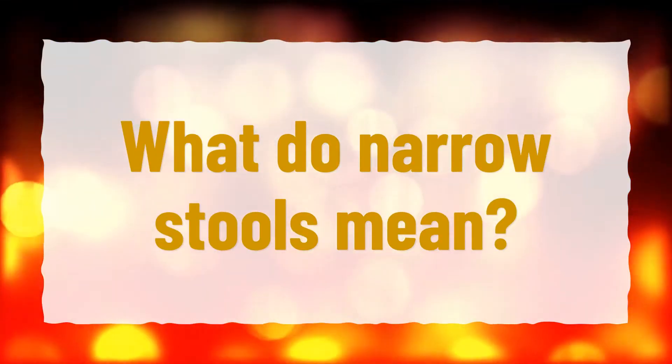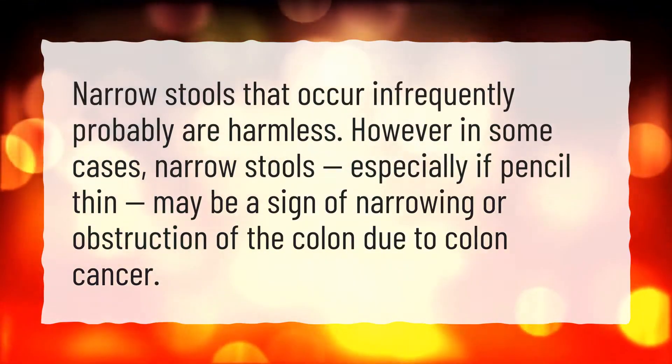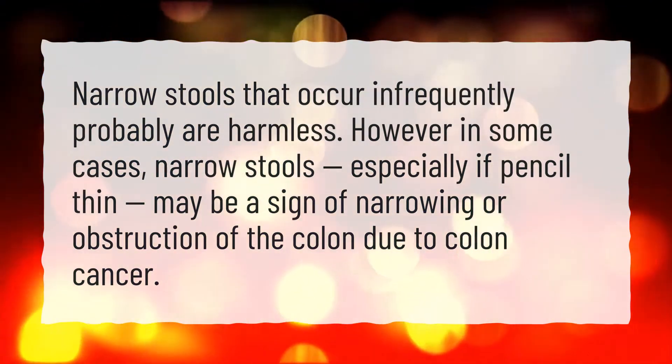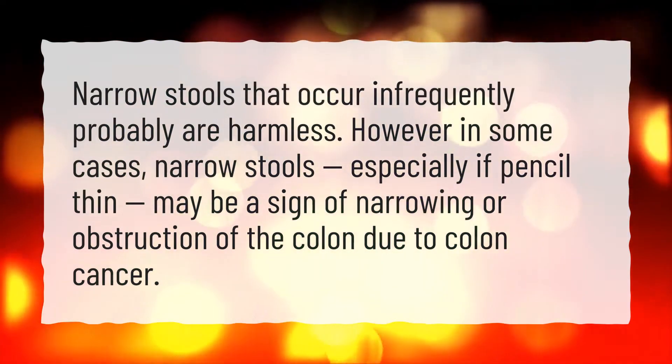What do narrow stools mean? Narrow stools that occur infrequently probably are harmless. However, in some cases, narrow stools — especially if pencil-thin — may be a sign of narrowing or obstruction of the colon due to colon cancer.